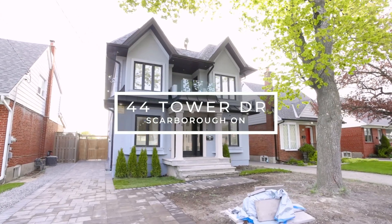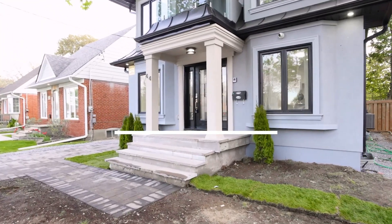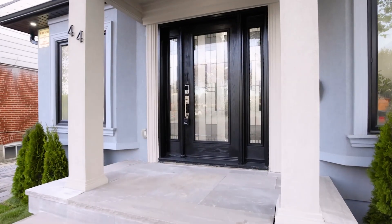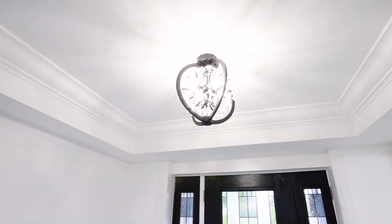Welcome to this spectacular, fully renovated home with addition completed in 2022. Stunning features include over 2,700 square feet in the high-demand Wexford neighborhood. Newly modern finishes throughout with high-end craftsmanship and approximately $500,000 in upgrades.